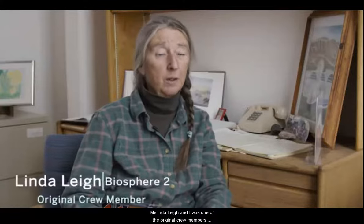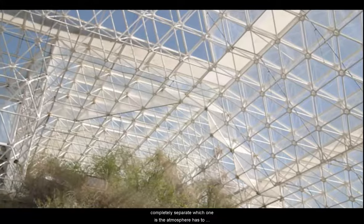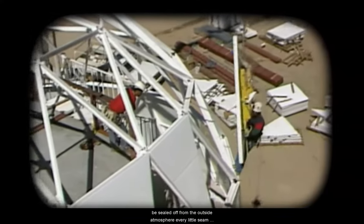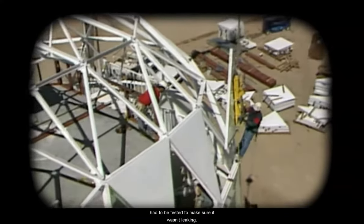I'm Linda Lay and I was one of the original crew members in Biosphere 2. Biosphere 2 was designed to be completely separate, which means the atmosphere has to be sealed off from the outside atmosphere. Every little seam had to be tested to make sure it wasn't leaking.